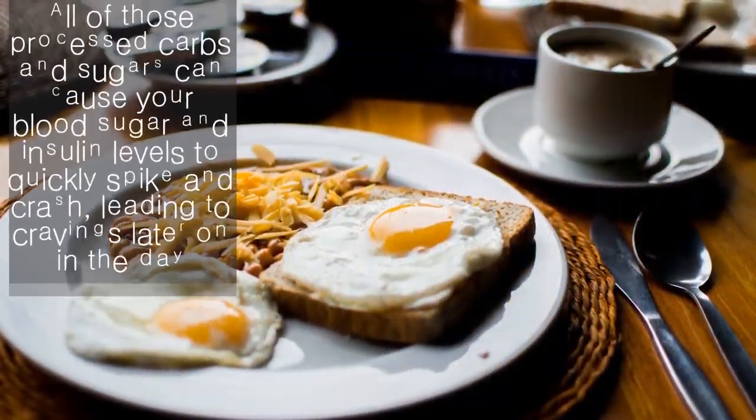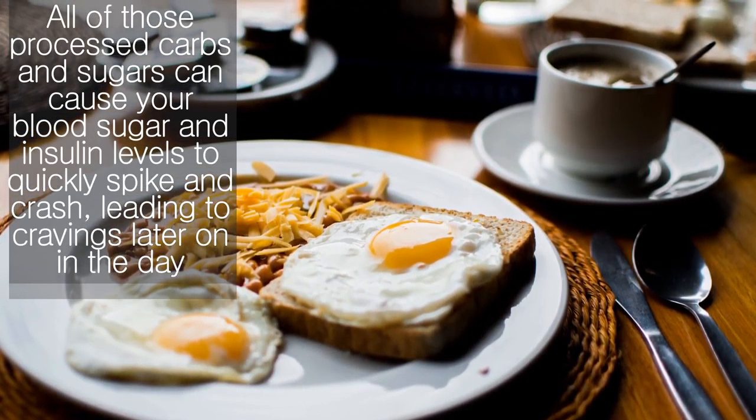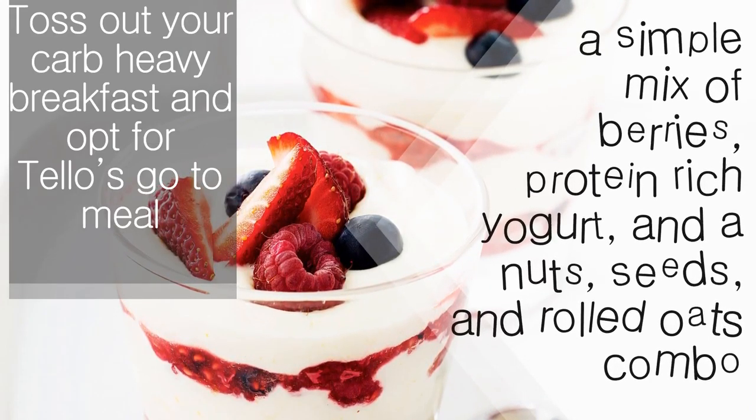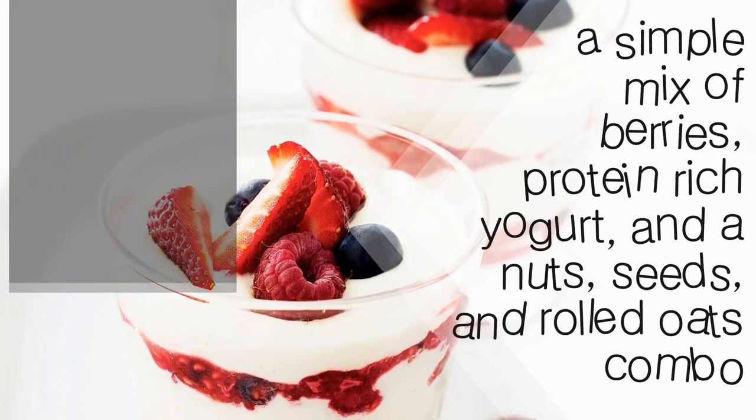Why? All of those processed carbs and sugars can cause your blood sugar and insulin levels to quickly spike and crash, leading to cravings later on in the day. And any extra sugar found in your system will eventually get stored as fat, Tello says.